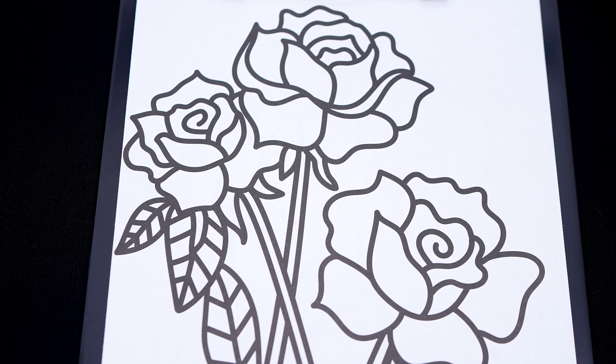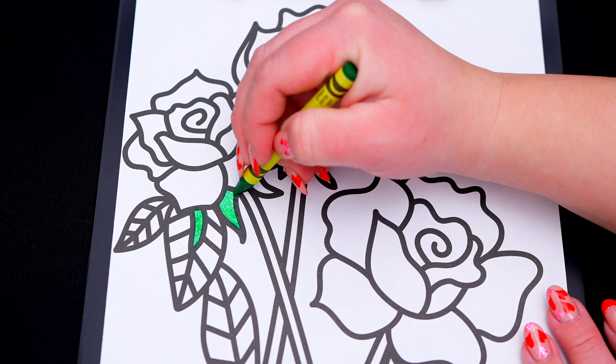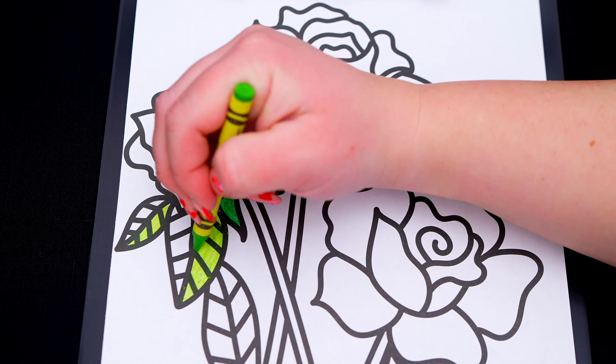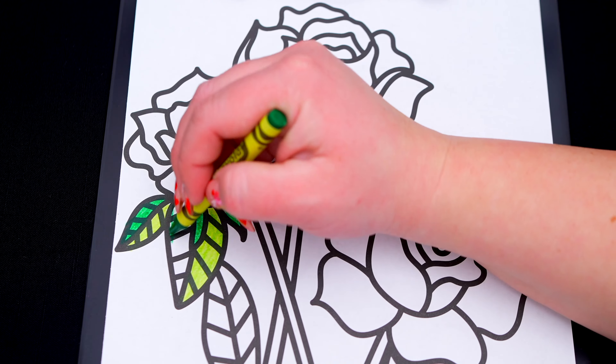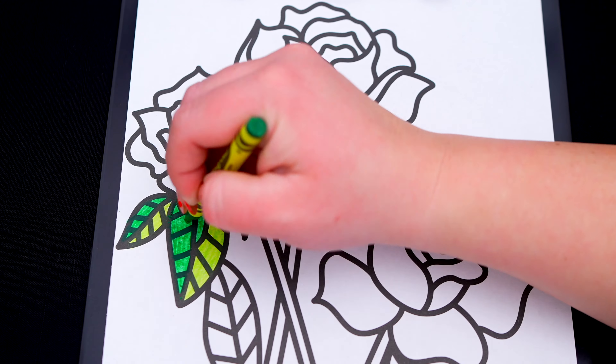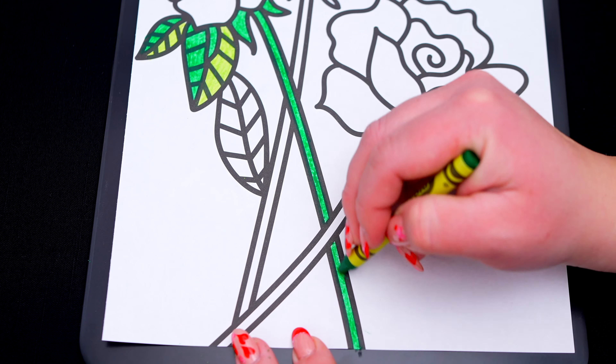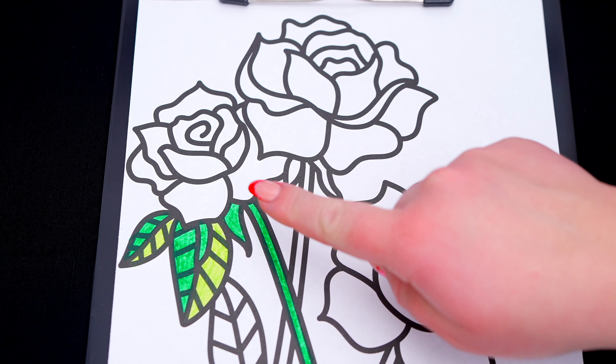Let's make the stem and the leaves light and dark green! And let's color in the rose red!